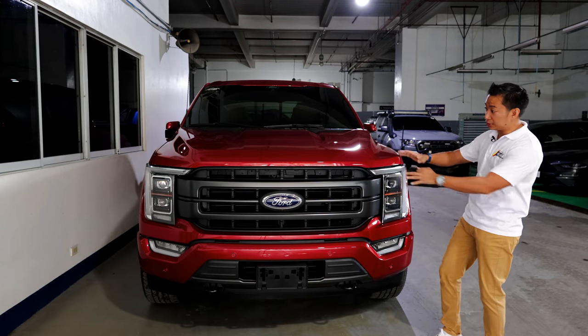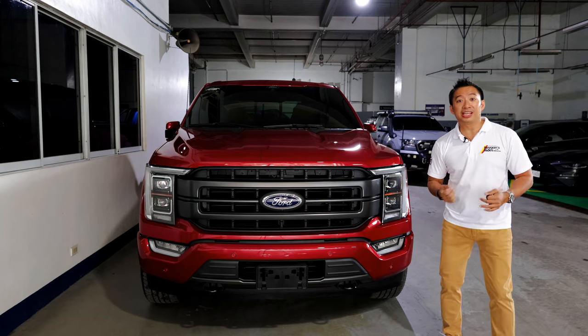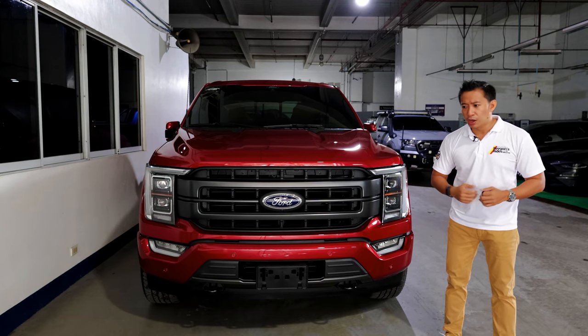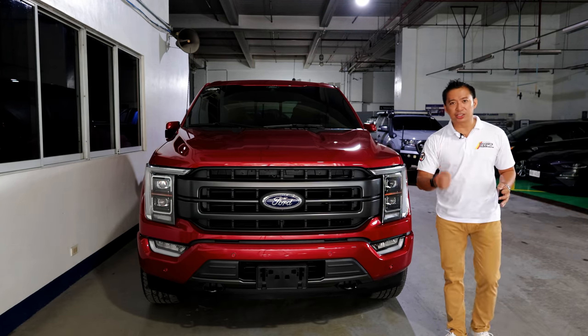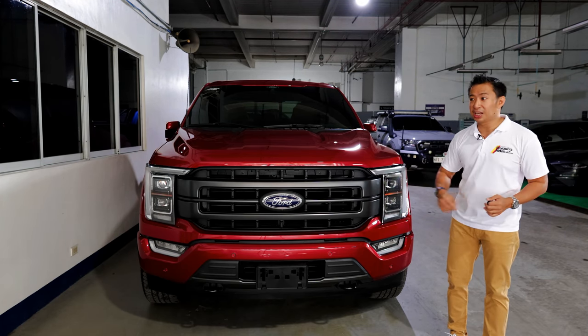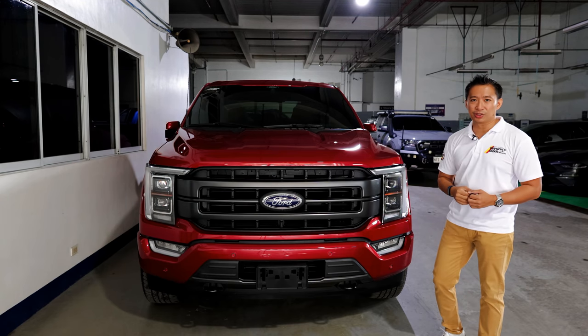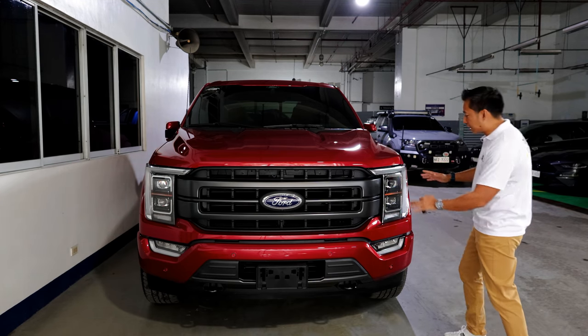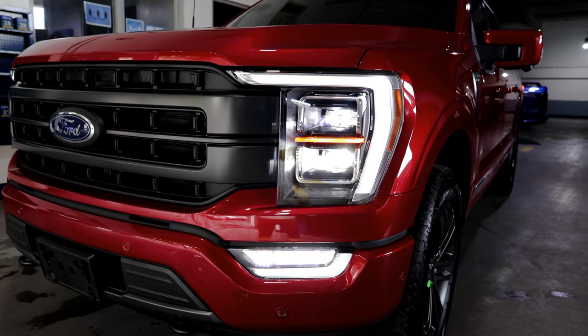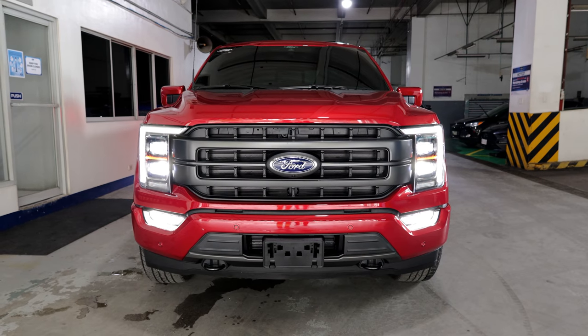The front fascia of the 14th gen has been completely redesigned, but it still retains that intimidating F-150 look. When it comes to stare-downs against other full-size SUVs or even mid-size pickup trucks, this beast will surely not back down. The F-150 diesel comes with a full LED lighting system — LED headlights, LED DRLs, and LED fog lights.